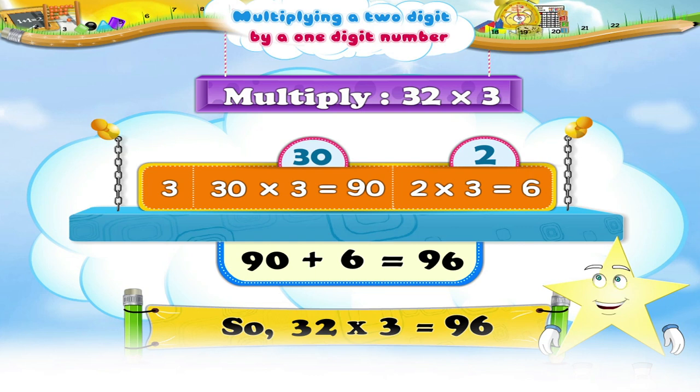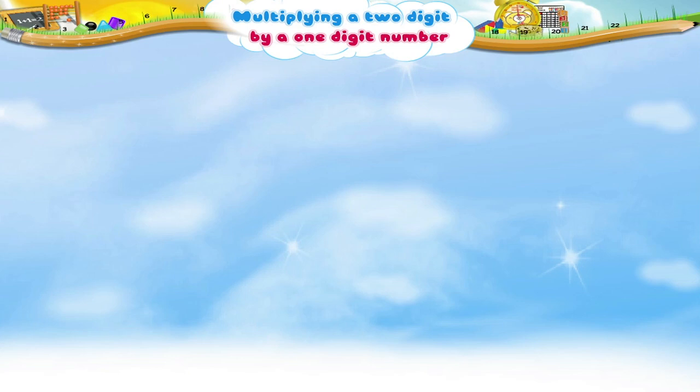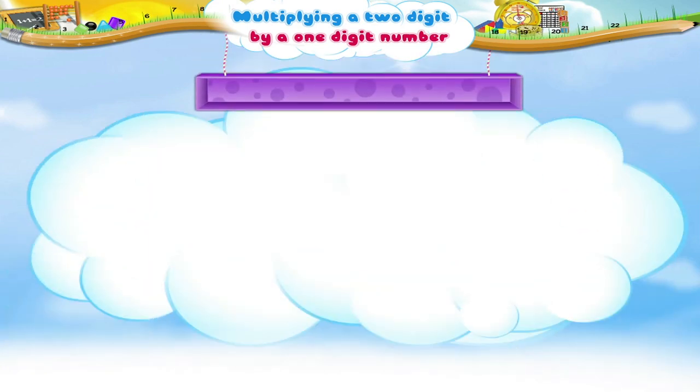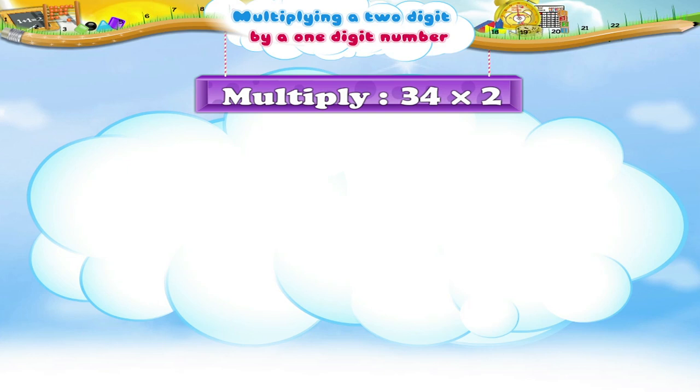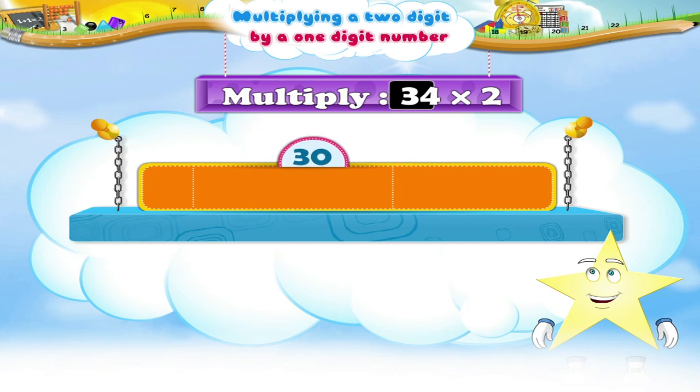Let me see if you can help me out with this one. 34 multiplied by 2. Yes, Stari — 34 can be broken up into 30 plus 4. Multiply 30 by 2. 30 times 2 is 60. Very good, Stari!